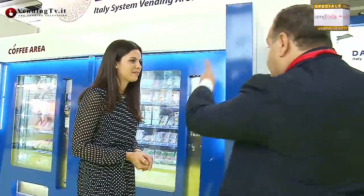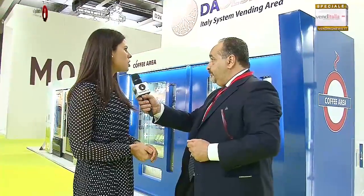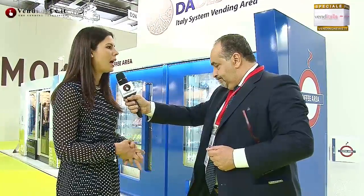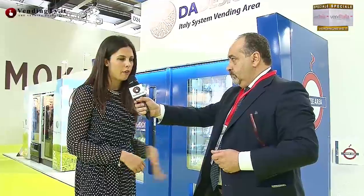Ora inizieremo un velocissimo percorso itinerante all'interno del vostro stand per andare a guardare tutte le strutture che state presentando. A cominciare da questa qui, tutta blu e bianca, che è una coffee area a tutti gli effetti. Sì, una struttura per la messa in sicurezza dei distributori, anche all'interno delle metropolitane, degli aeroporti o quant'altro, completamente personalizzabile, con la possibilità dell'inserimento dell'illuminazione e differenti colorazioni o grafiche.